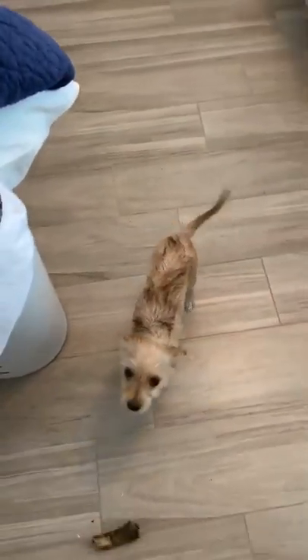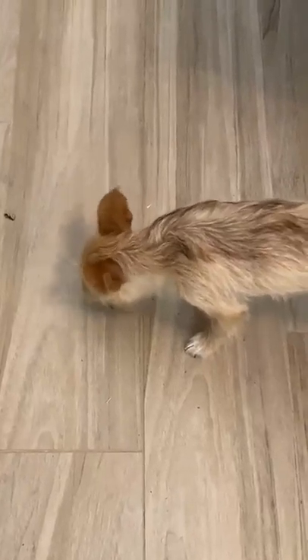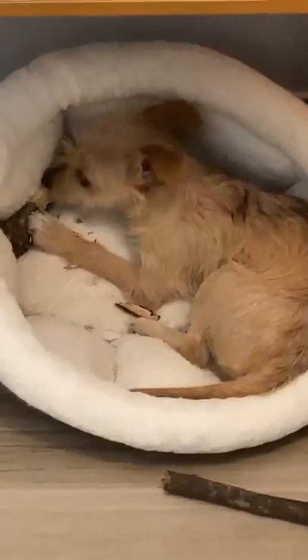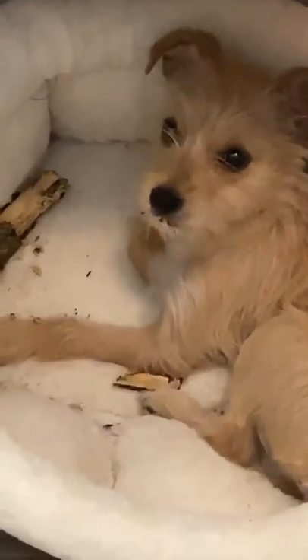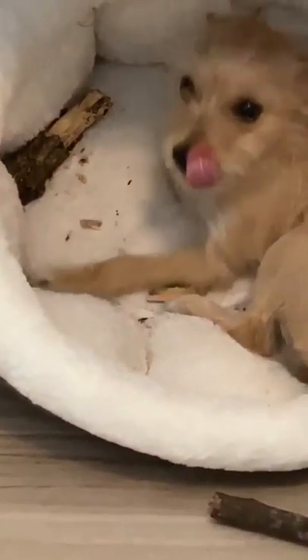Kiwi goes outside and she collects tree branches. Is that your tree branch? All your toys and you want tree branches? She's shredding apart this branch and it's the funniest thing.